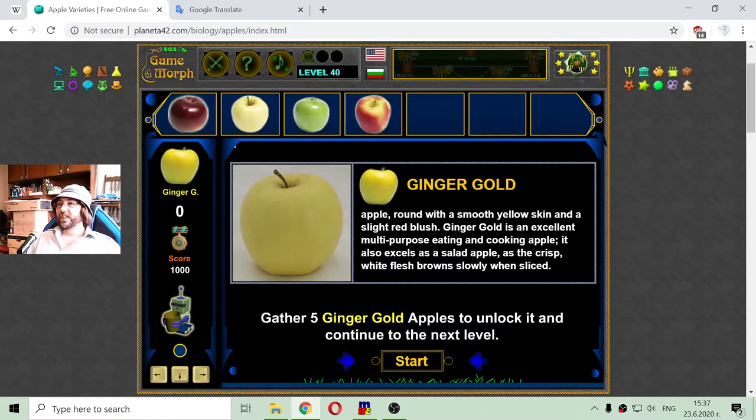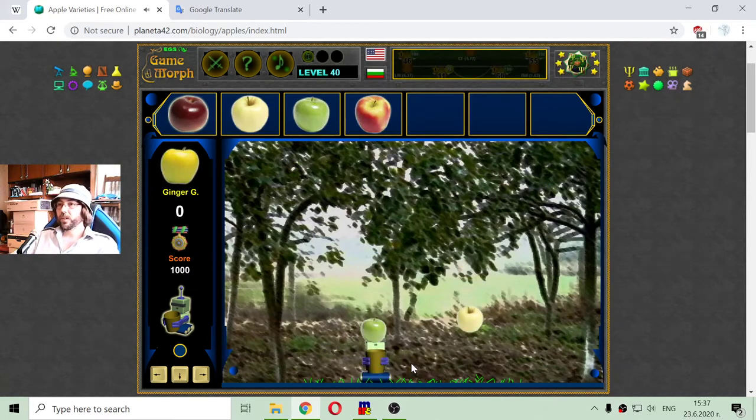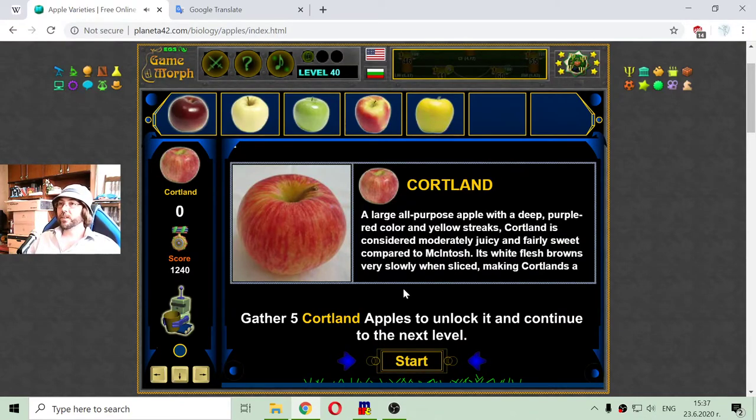I will call this apple 'Ginger' for short. I can now identify Granny Smith, Golden Delicious, Ambrosia, Arkansas Black, and Ginger Gold as they fall. Collecting the Ginger Gold apples while avoiding bombs. I got the fifth Ginger Gold and can move on to the next level.